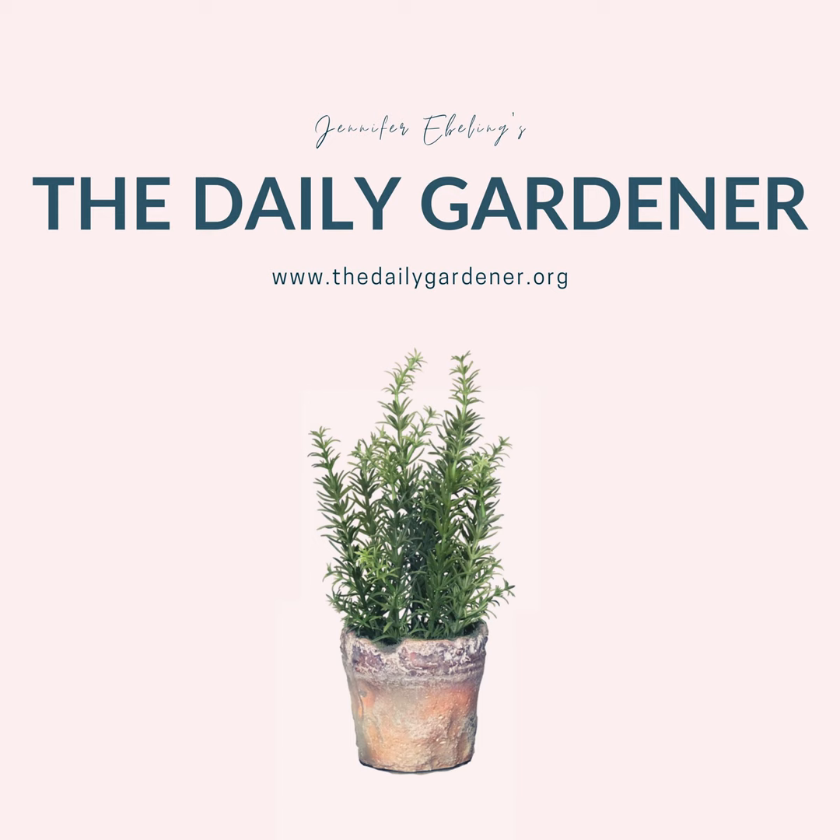Hi there, everyone, and welcome to The Daily Gardener, and thank you for listening. I'm your host, Jennifer Ebeling. It's August 15th.